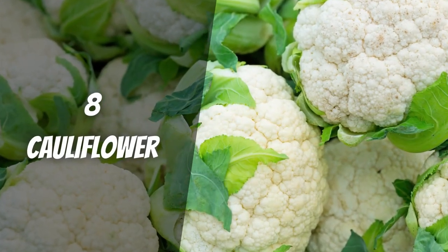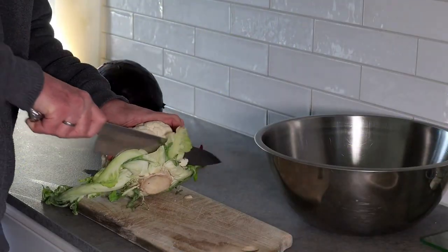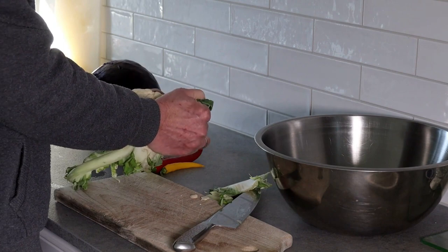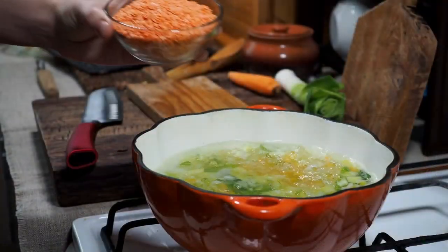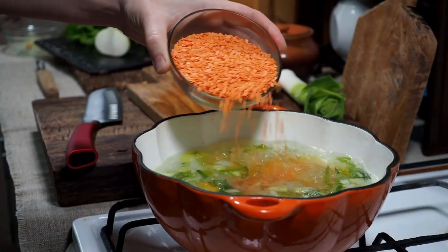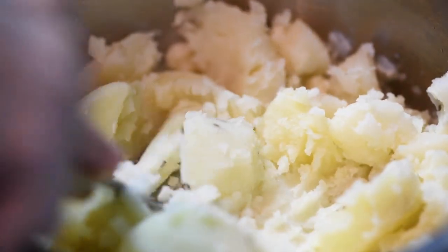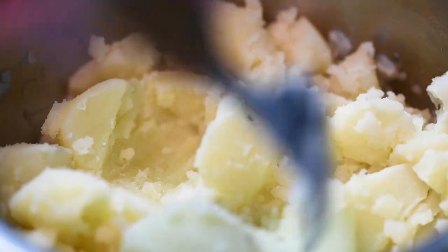Cauliflower. Cauliflower helps your body fight toxins because it is high in vitamin C, folate, and fiber. This superfood tastes excellent whether raw, steamed, or in a soup. If you don't want to eat mashed potatoes, you can steam and mash cauliflower instead.